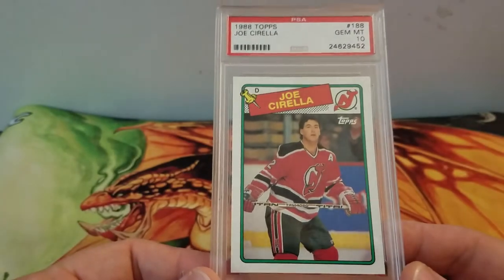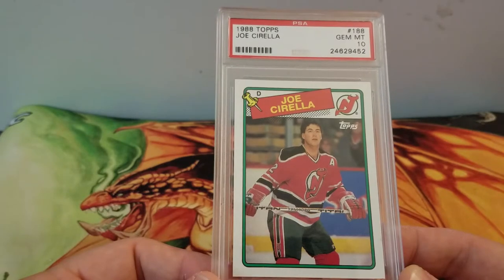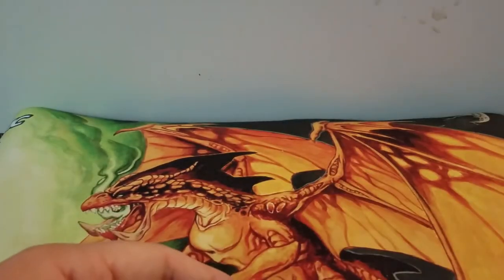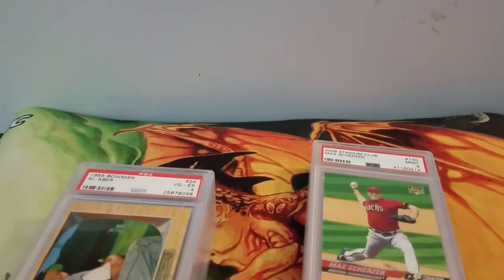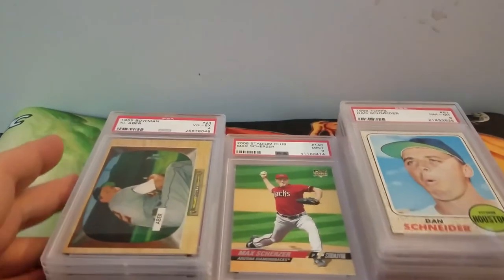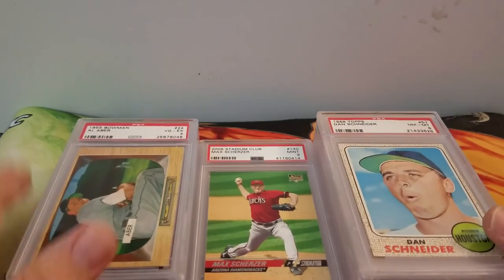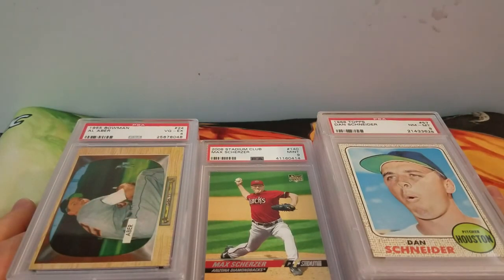I won this one from PWCC or Probstein — one of the two. It's an 1988 Topps Joe Cirilla, a ten. They actually had a bunch of these but this is the only one I won — I didn't realize I'd bid so much on it, to be honest. So that was mail from this week and last week — lots of graded stuff as always and some raw stuff. Thanks for watching, hit that thumbs up, subscribe, check out my other videos, and have a good day.